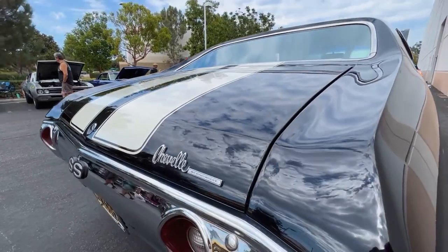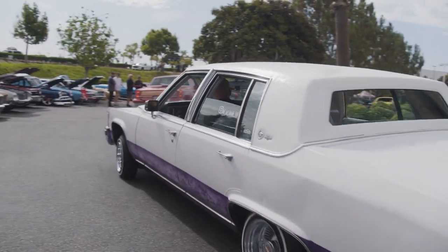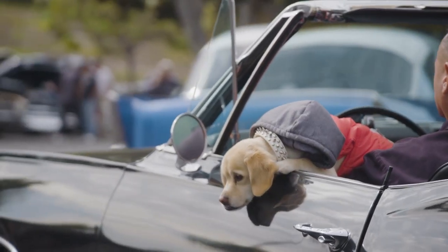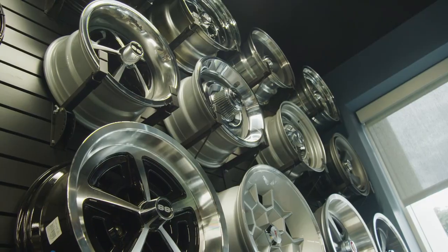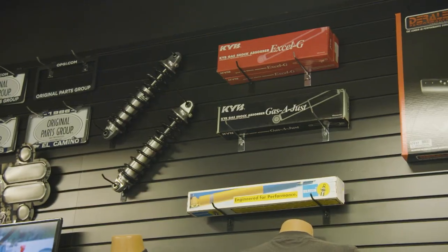Our main core is we started with GMA body — so Chevelle, GTO, Skylark, Cutlass. And then we do Cadillac, full-size Pontiac like Bonneville, Catalina, Grand Prix. And then we do the G body, so like El Camino, Monte Carlos, Corvair. Some late model Cadillac stuff, and also early Cadillac — late 50s to the early 60s. We manufacture restoration parts for all these cars, whether it's weatherstripping, trim, emblems, door handles, or mirrors. That's what we've done for the last 40 years.